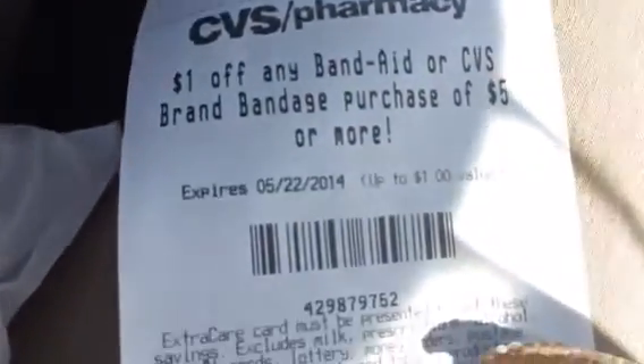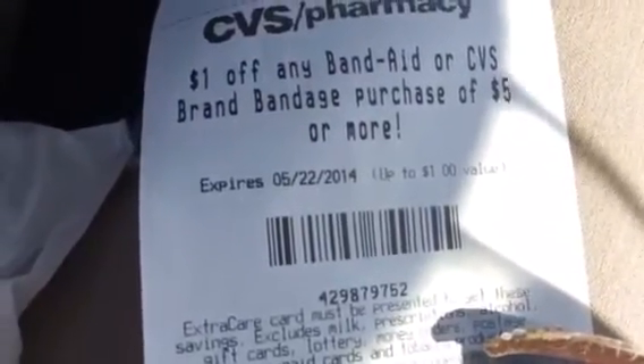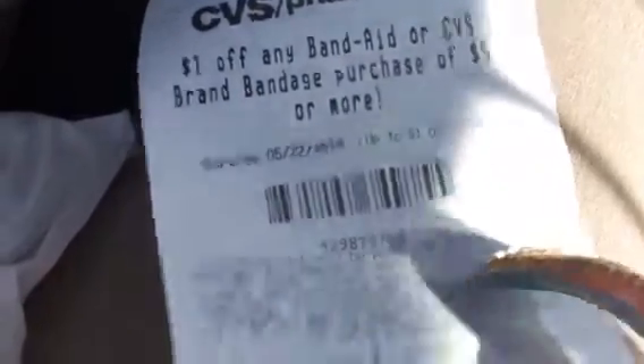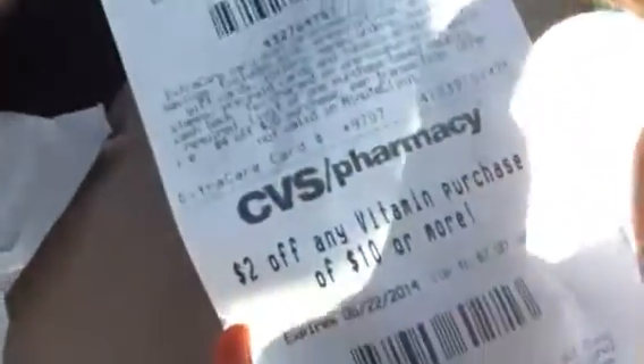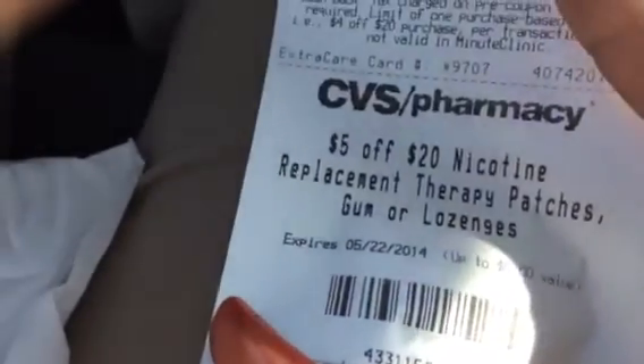You get these Bucks once you sign up for a CVS Extra Care card, which you can get from your cashier. As you can see, it sent me more coupons — sometimes it sends you cash to spend in the store. A lot of these coupons you may or may not use. I will never use the Band-Aid one, and the $2 off a vitamin purchase I will never use either.